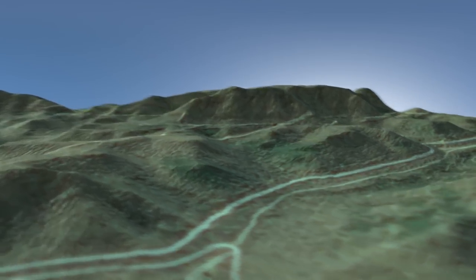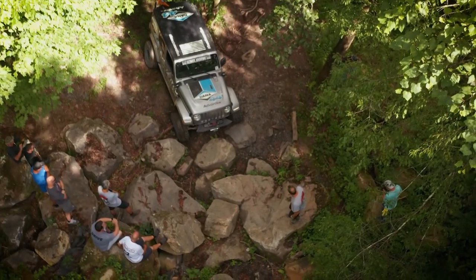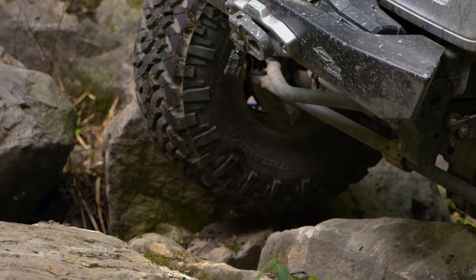We come to our first obstacle: Bevel's Playground. This rock garden is going to be a great test of suspension, tires, and most of all, patience.